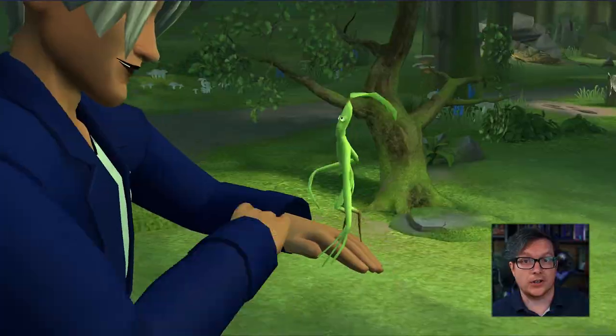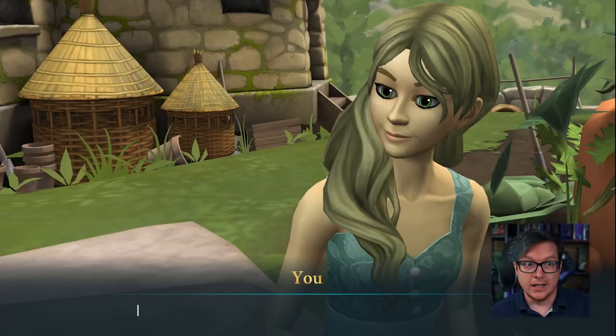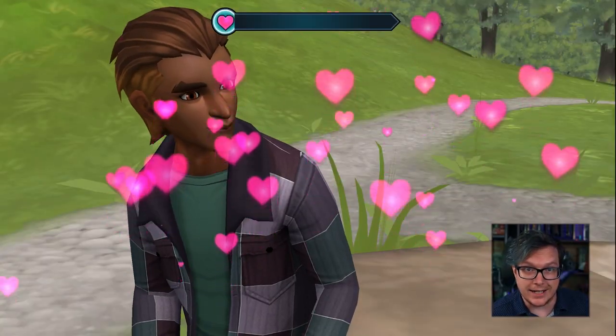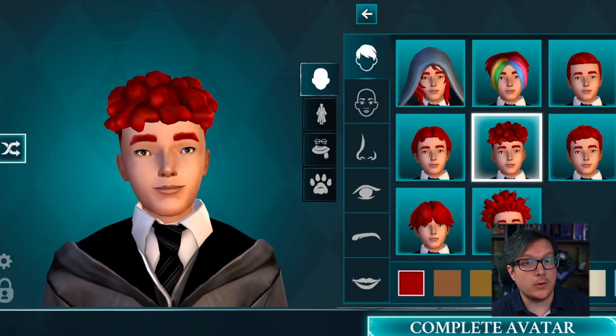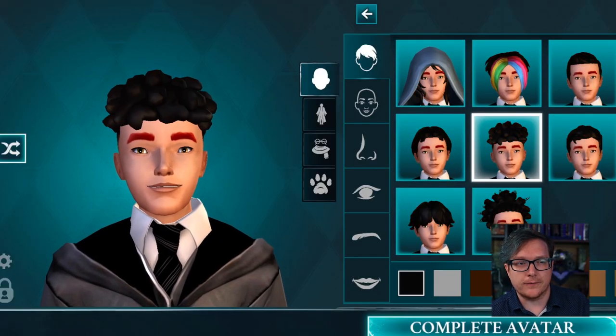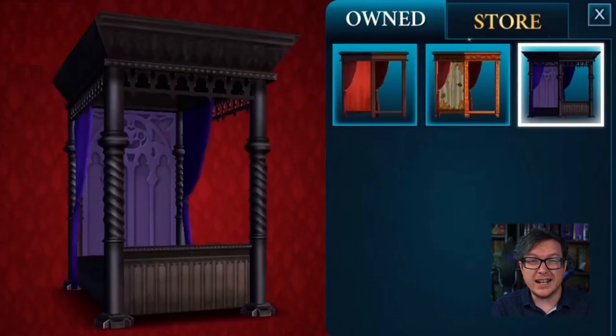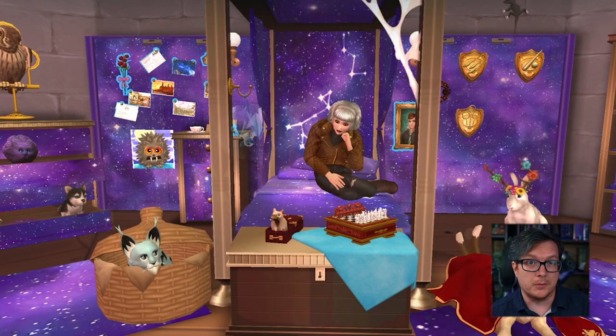There's also a huge diverse cast of new characters to meet. You can be friends with them, you can become enemies with them, and some of them you can even date. I was really excited to see the freedom you have to customize a character that really feels like you, with a ton of diverse hairstyles and outfits to unlock. You can even decorate and customize your very own dorm room.